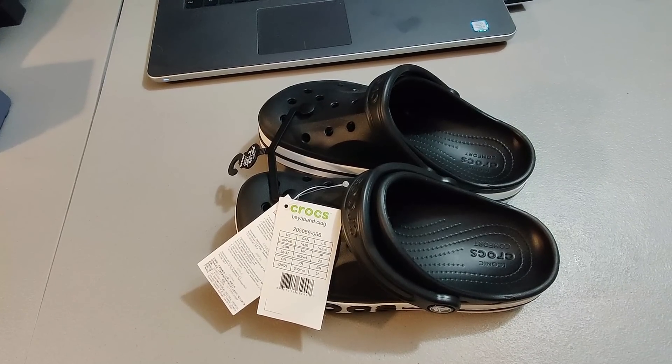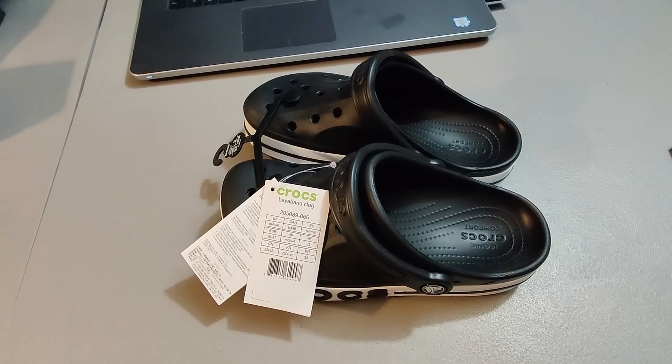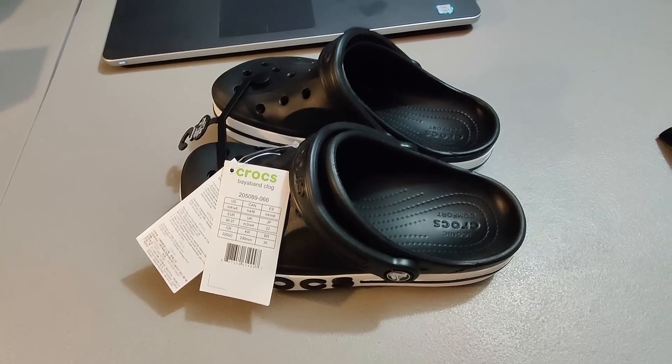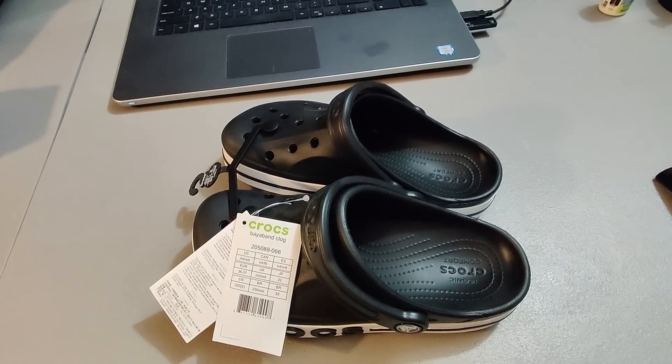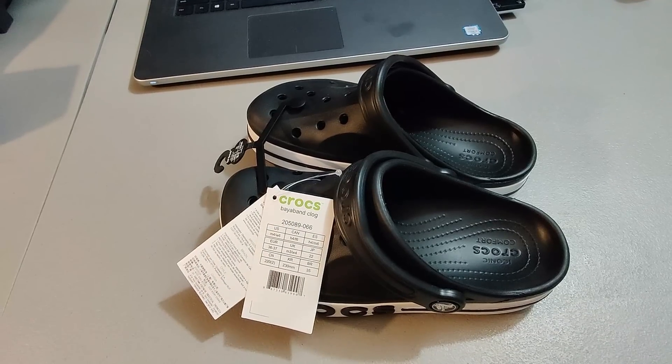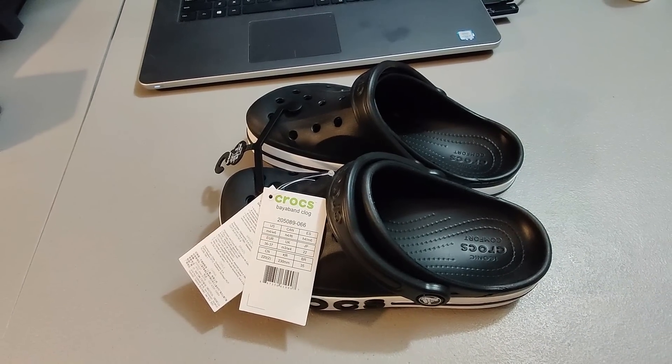Sold these Crocs within two days of listing for $20 plus shipping. Got them at Goodwill for $5 — they're new with tags, kind of a basic pair. The Crocs company sells these for $25 new, so I decided to sell mine for $20 plus shipping and still made some good profit.